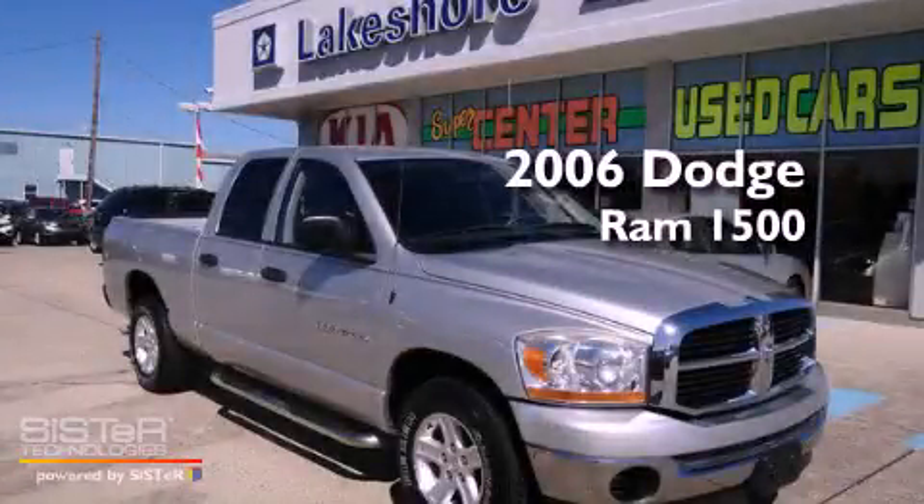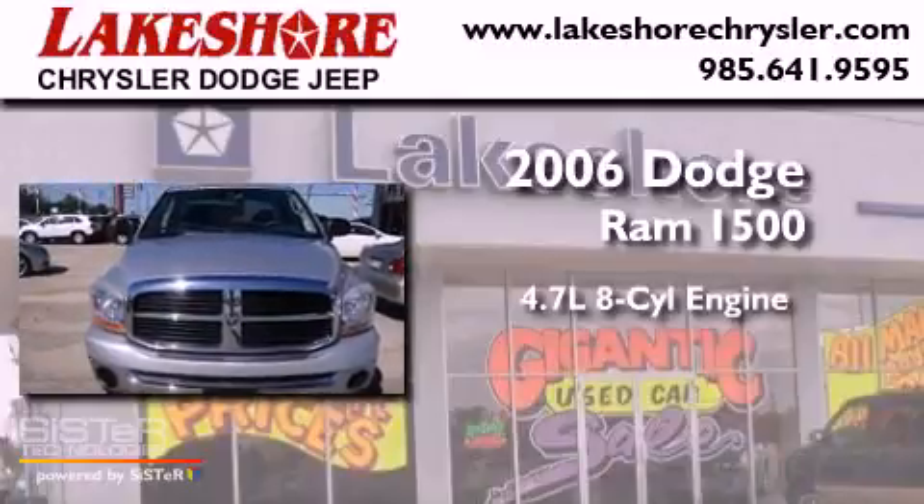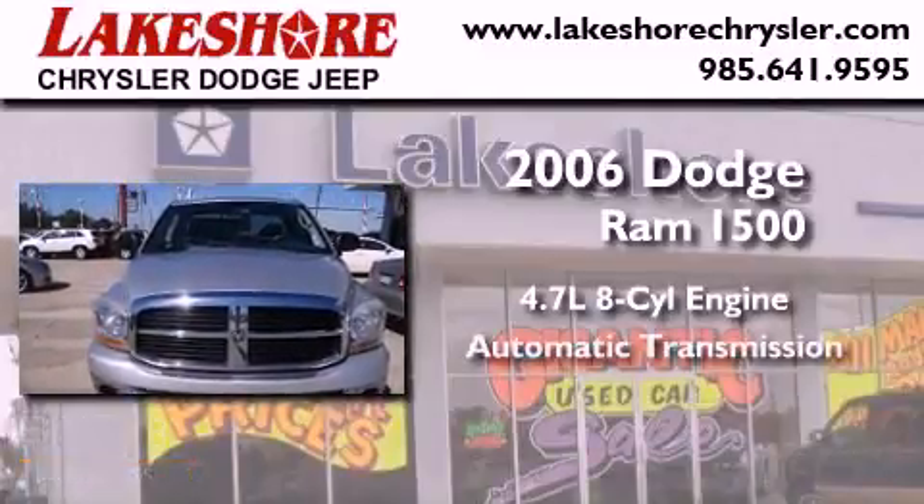This is a 2006 Dodge Ram 1500. It features a 4.7-liter, eight-cylinder engine and an automatic transmission.